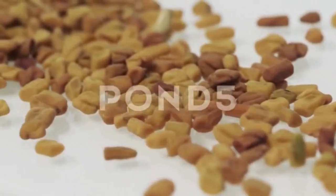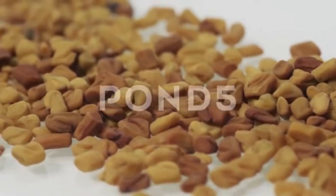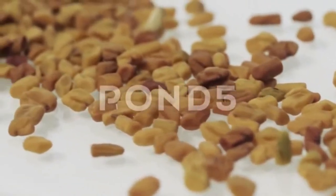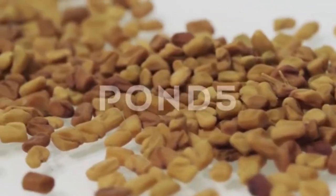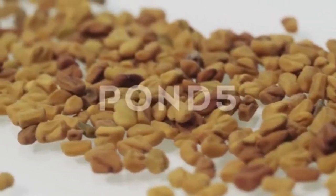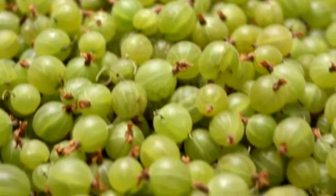7. Fenugreek. Fenugreek is highly beneficial for women when consumed regularly — it helps balance hormones and promotes regular menstrual cycles. Soak one or two teaspoons of fenugreek seeds in one cup of water before going to bed. The next morning, strain out the seeds and drink the water on an empty stomach. You can also use fenugreek seeds to make herbal tea by boiling one teaspoon of fenugreek seeds in a cup of water, then strain and drink it two times a day.